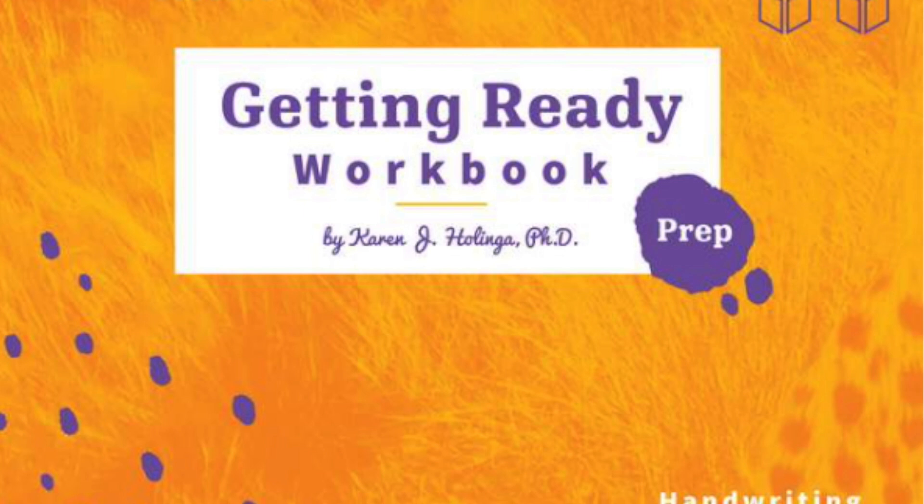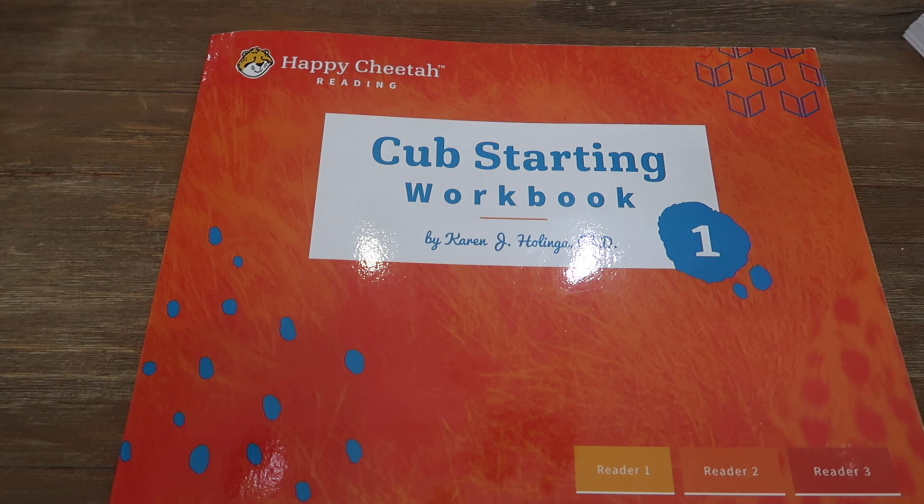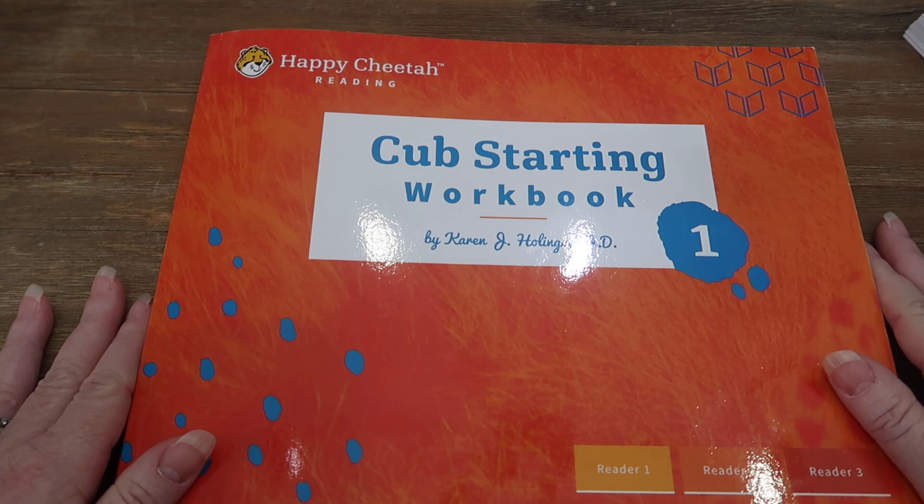The first workbook is called Getting Ready and it's for early kindergarten — possibly even some preschool students. In the Getting Ready workbook, your student will learn to write all capital and lowercase letters, copy short sentences like 'My Fish is Orange,' identify the connection between sounds and letters, accurately write short words such as lag, mug, and fed, and properly write their name. Sophie had all those skills mastered from Foundations Phonics by Masterbooks, so we moved directly into workbook one.